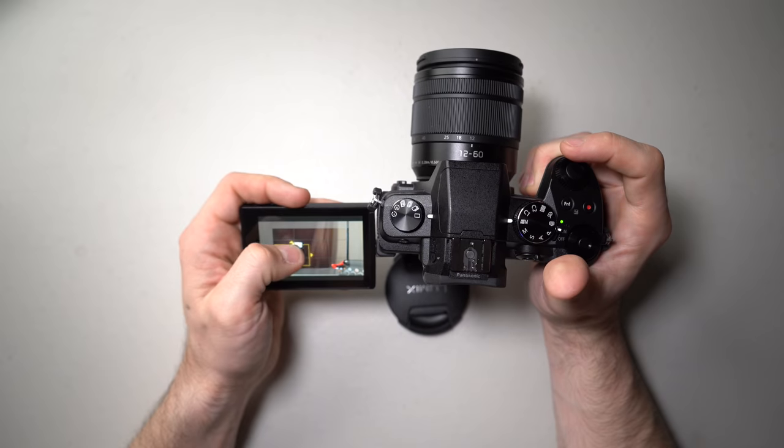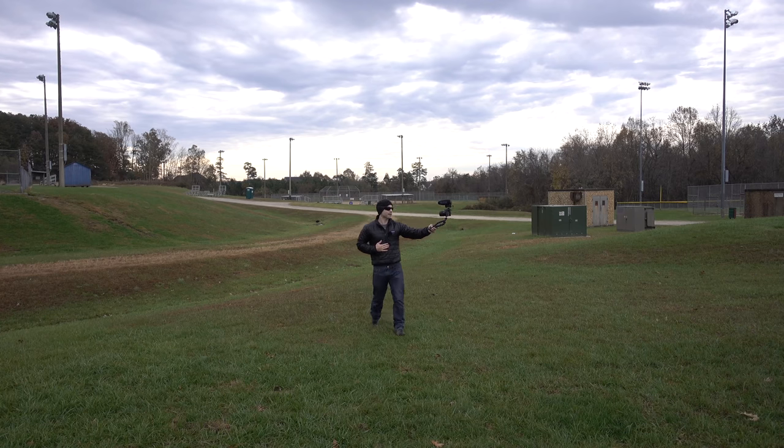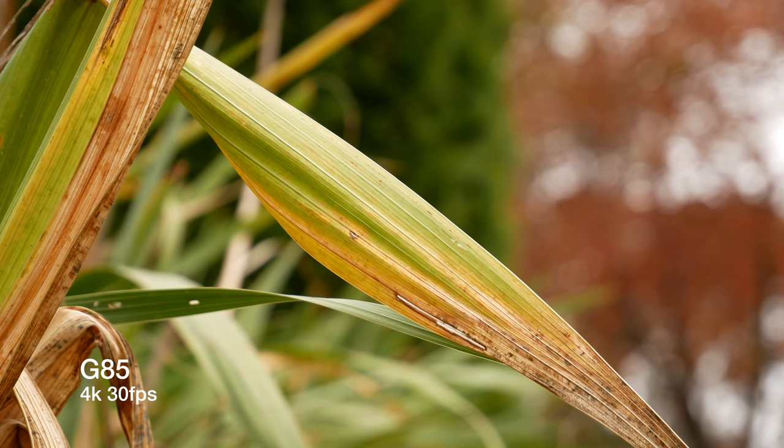You should hound the B&H website until another used one pops up — like for $500, there is nothing else that offers what a used G85 can. The G7 is missing the stabilization, doesn't play well with monitors, and doesn't have the 4K live crop. The Canon M50 is missing the stabilization, the high quality 4K, and Canon has never even heard of 4K live cropping — their version crops the 4K image 1.6 to 1.7 times and takes their autofocus away. The Sony a6000 is missing stabilization, a flip screen, and a mic input. The Sony RX0 comes close but has a tiny battery that lasts almost no time at all and does not have unlimited 4K recording. Not a single one of them can touch the G85.